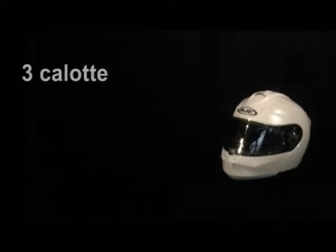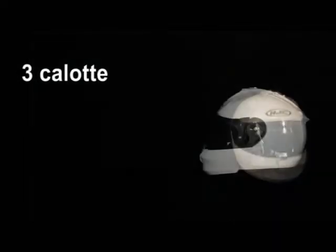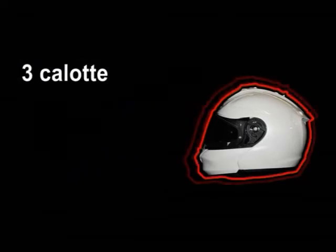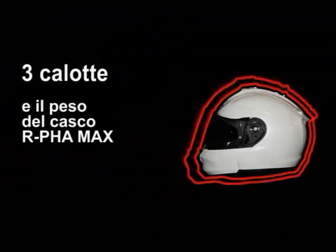Three external shells of different sizes give the ArfaMax the smallest dimensions and minimal weight.